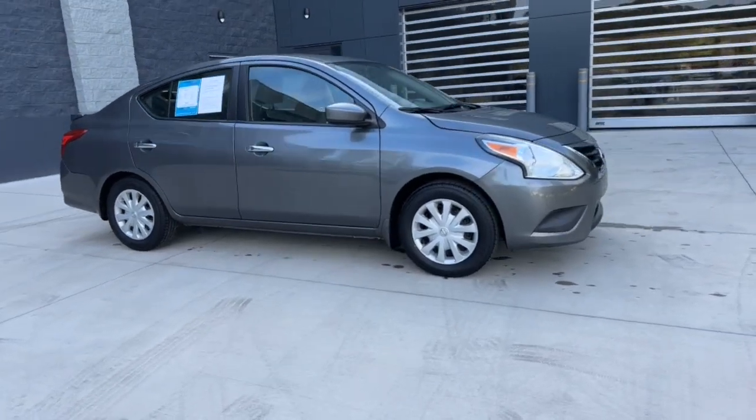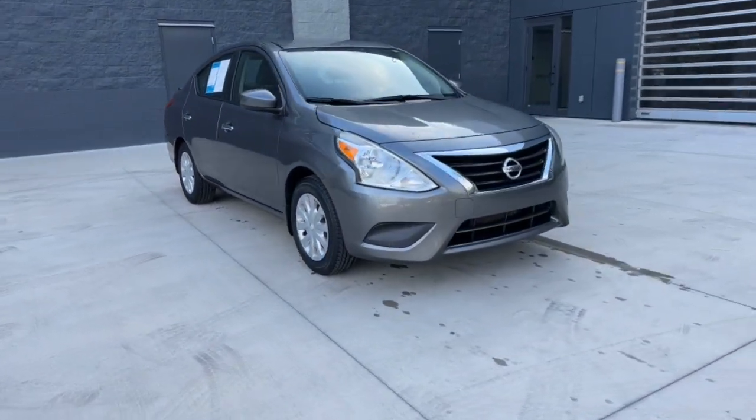These are just some of the great options this vehicle comes with: keyless entry, alarm, electric.